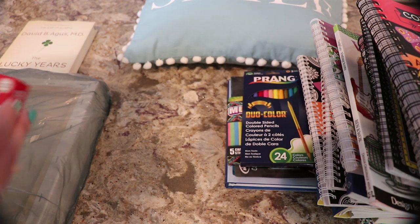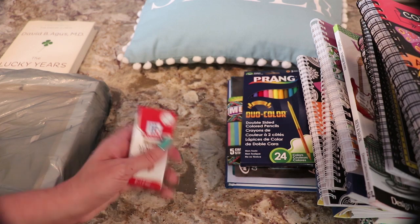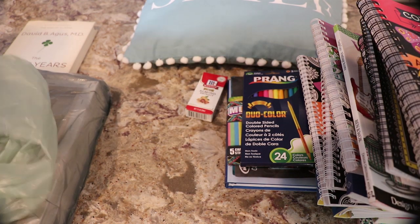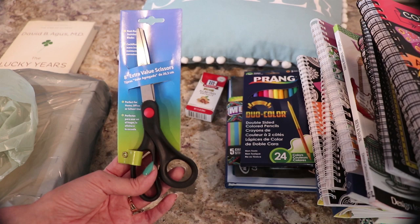And I picked up a pure almond extract from McCormick. It was only $1.29. It is a pure almond extract, not an imitation. I picked that up. I picked up this scissor here - Westcott. Just a general scissor. $0.99.